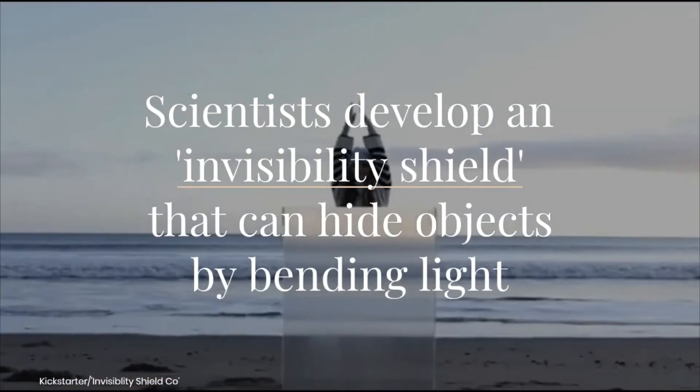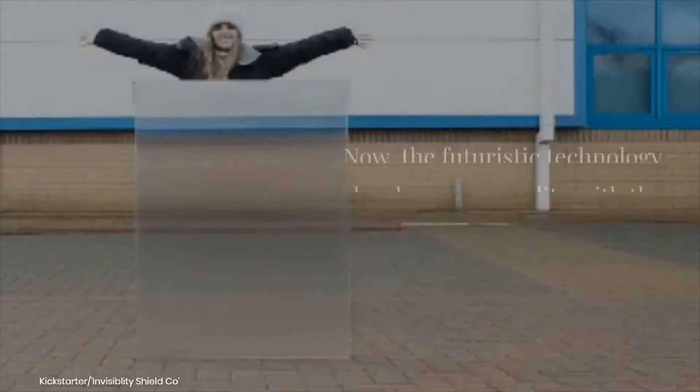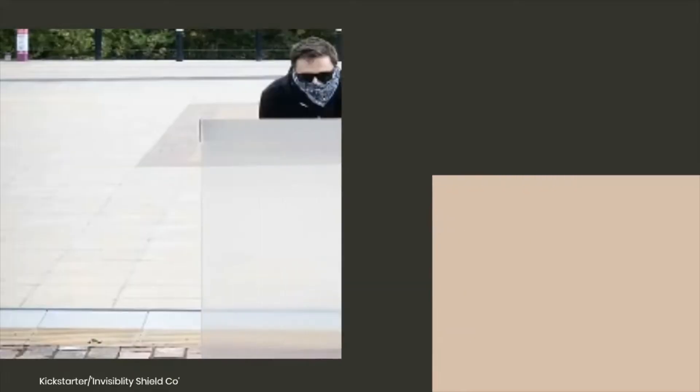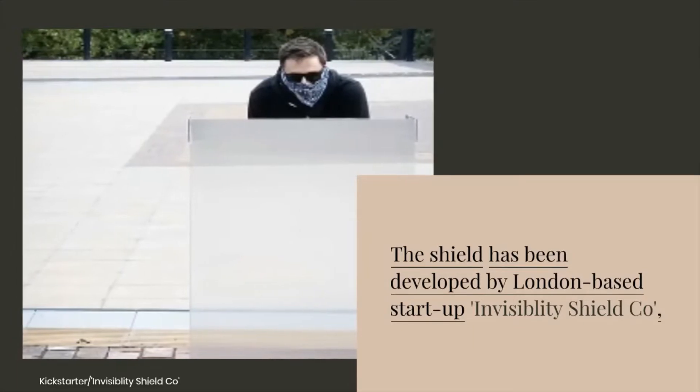Scientists have developed an invisibility shield that can hide objects by bending light. The futuristic technology has become a reality with the development of a fully functional invisibility shield, created by London-based startup Invisibility Shield Company.